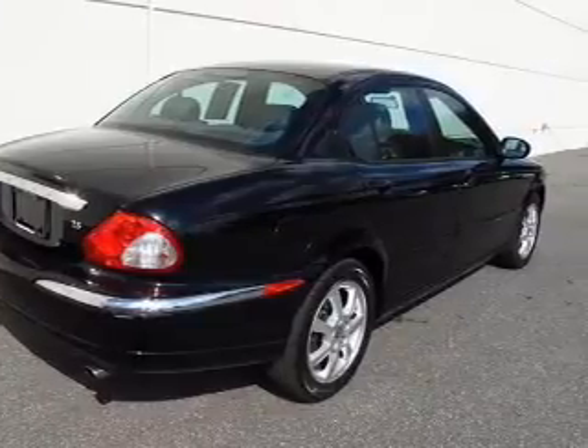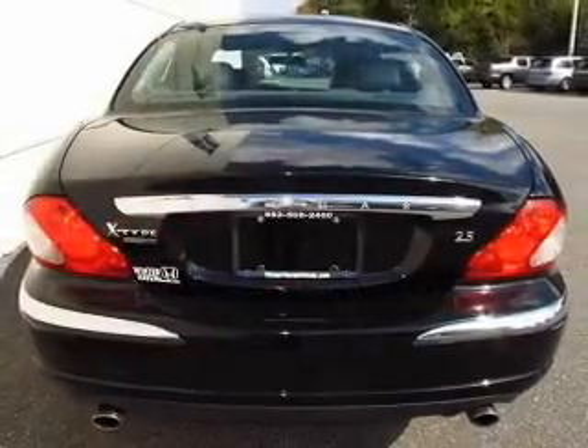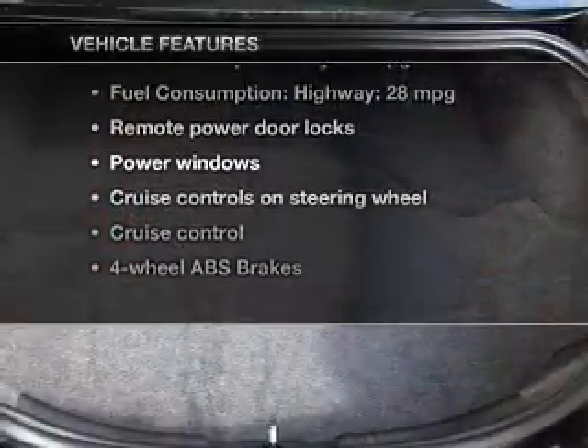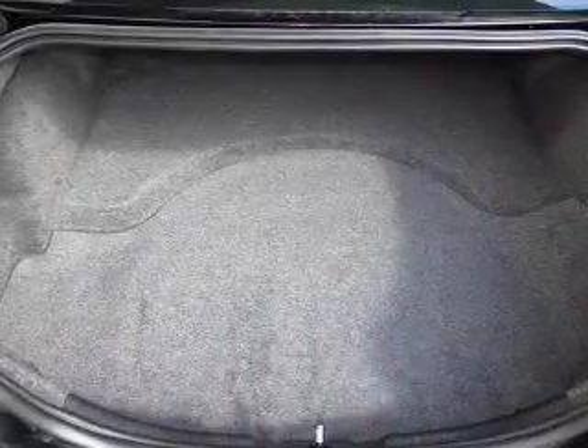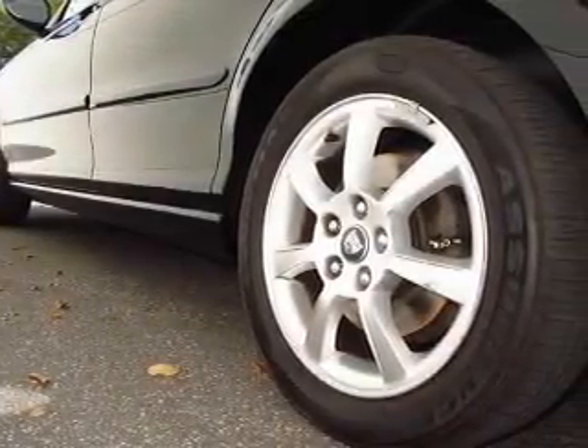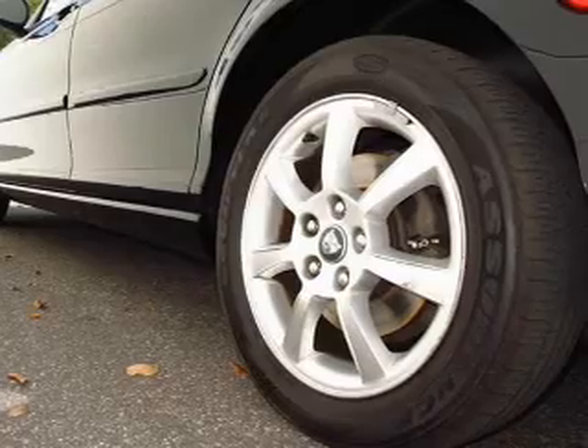The anti-lock braking system will help deliver you safely to your destination. Plus, enjoy these notable features that are included in this vehicle: leather seats, power door locks, power windows, cruise control, an AM-FM stereo with a CD player, power mirrors, and an alarm system.